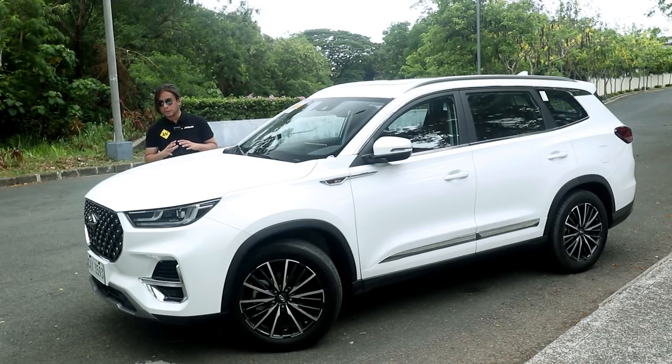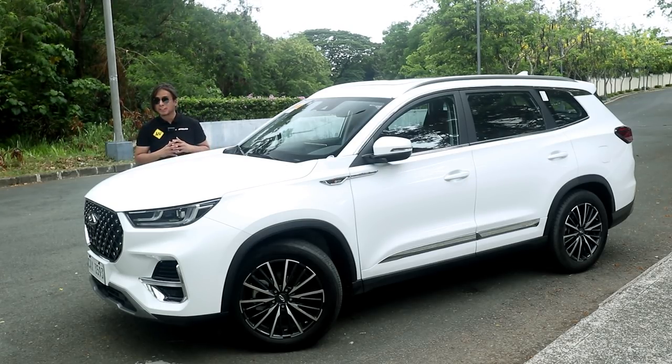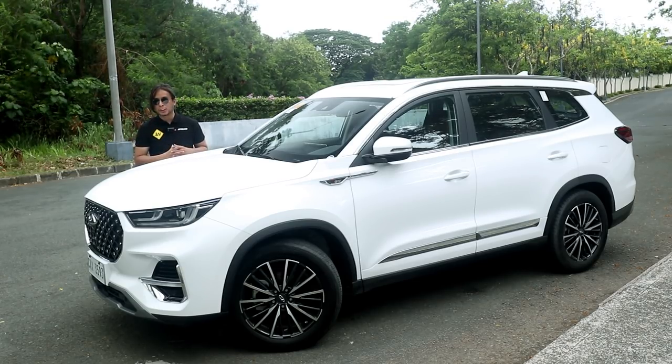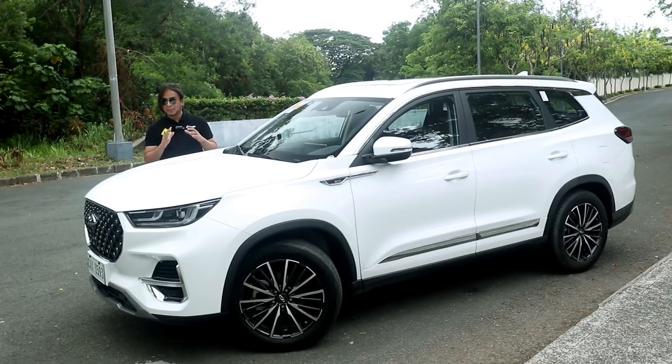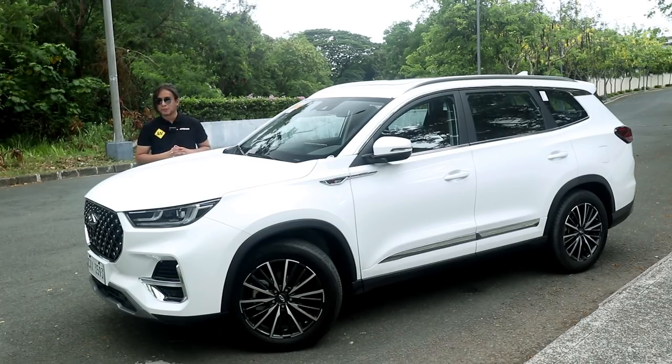Chery seems to be going up-market on their new models. This Tiggo 8 Pro sells for 1.64 million pesos, which is currently at the upper price limit of Chinese crossovers, and this is not even the top-of-the-line variant yet. So that may seem steep initially, but once you take a look inside you'll see that every peso is very well spent.